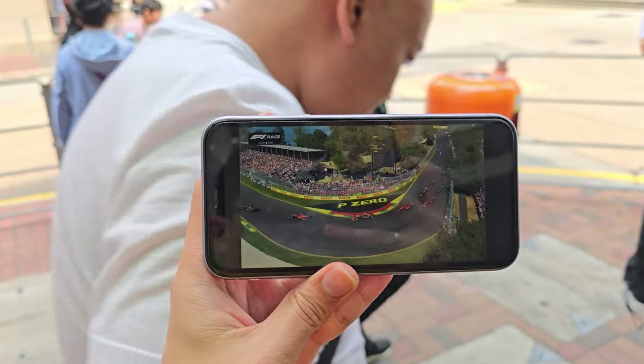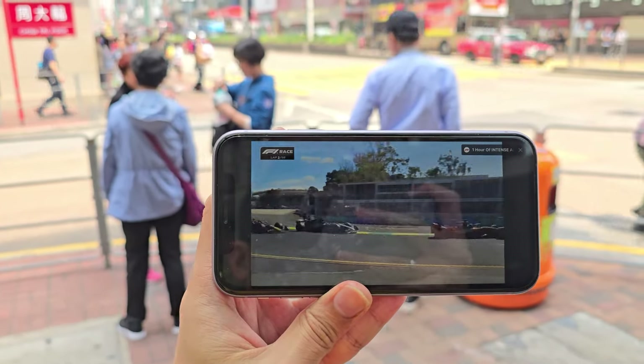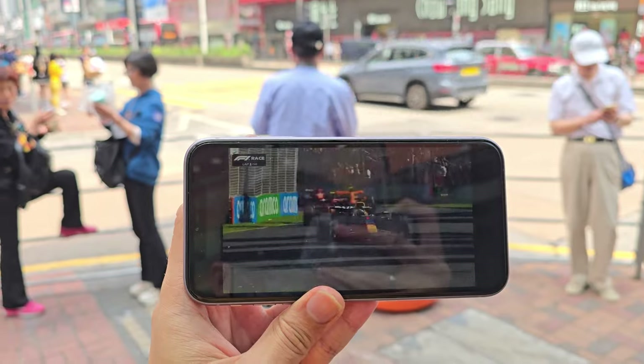The 4G modem on board is also pretty slick. There's no lag or latency in streaming high-res media via mobile data, and there's no problem with downloading apps either.